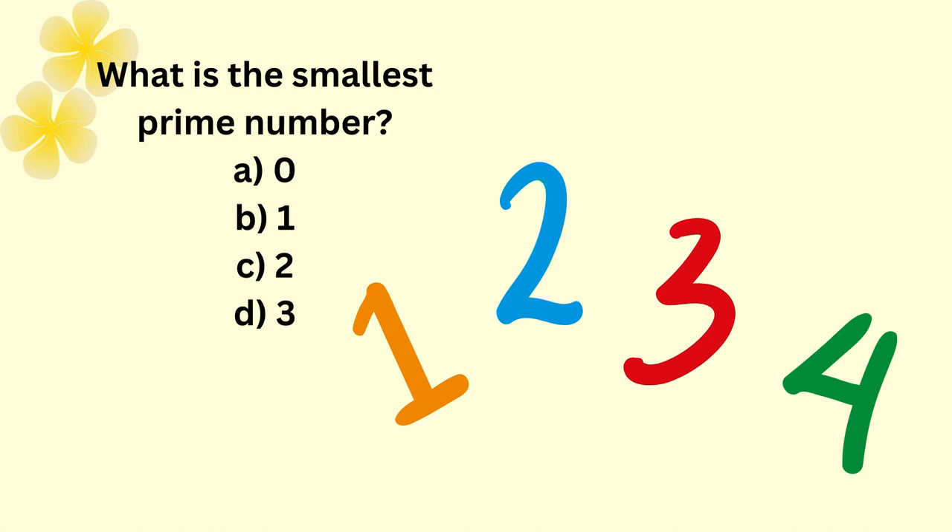What is the smallest prime number? A: 0, B: 1, C: 2, D: 3.